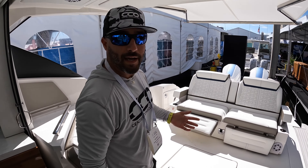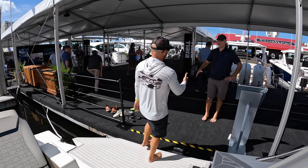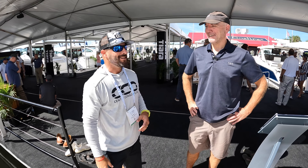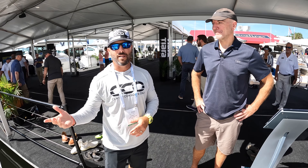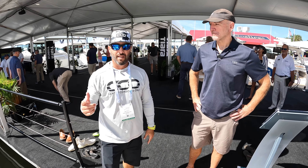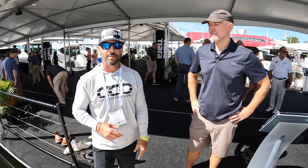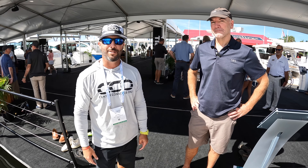All in all, absolutely beautiful boat by Tiara Yachts — the 43 LE. Hope you guys enjoyed that tour. Thank you to Andrew for showing us around. If you like this content, like and subscribe, send it to your friends and family. Drop any questions in the comments and we'll answer them or pass them along to the experts. Thank you guys very much and we'll see you here again soon.